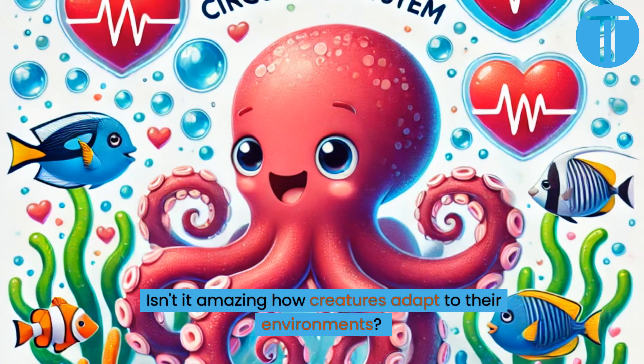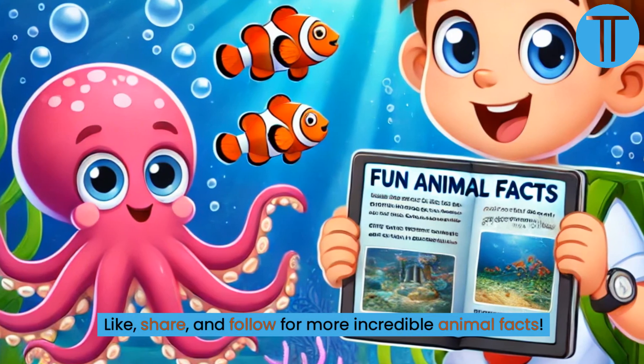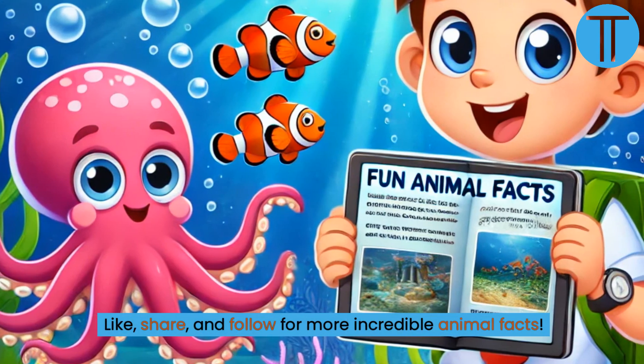Isn't it amazing how creatures adapt to their environments? Like, share, and follow for more incredible animal facts.